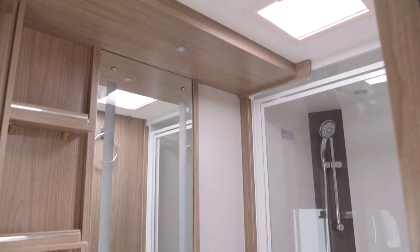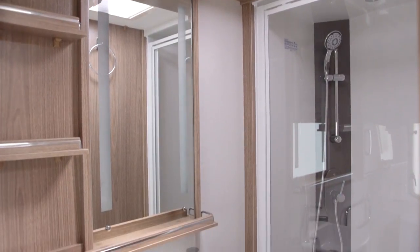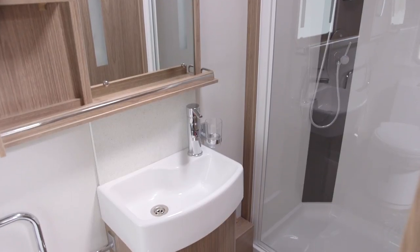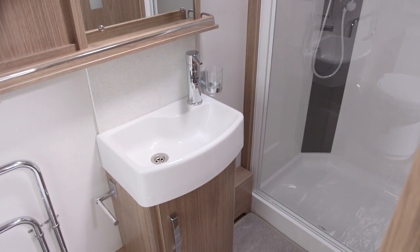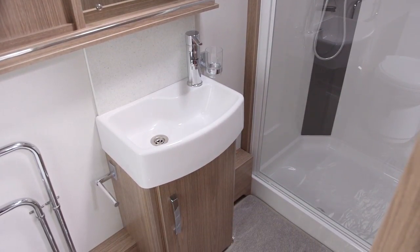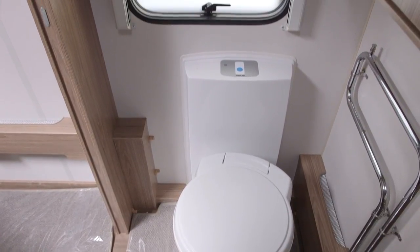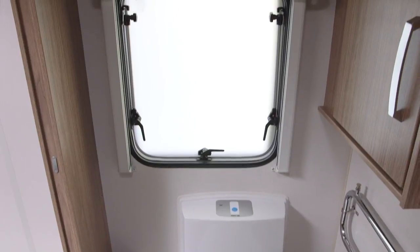Bearing in mind the size of the rest of the van, the washroom could have been larger, but it's wide enough not to feel cramped, and it's certainly well equipped, with a backlit mirror, two bathroom cabinets, and some useful shelves. There's a radiator for the Aldi wet central heating in here, a spoked window, and a small roof light.